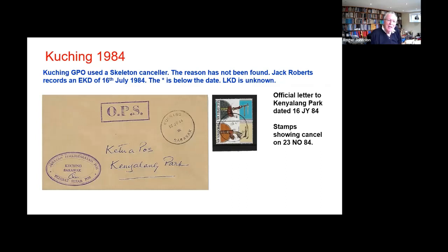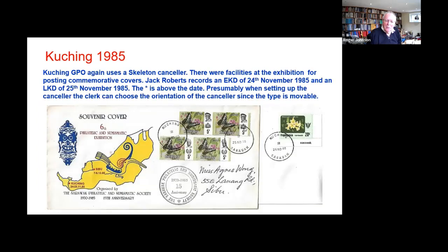Kuching again. Jack didn't offer in the journal any explanation as to why these were used. This one is July 84, and this has the star in the lower position. I've got on piece here from November — not quite four months later. The duration of this use is not known. Then there was an exhibition in Kuching on the 24th and 25th of November 1985, and a skeleton canceller was used on both days.